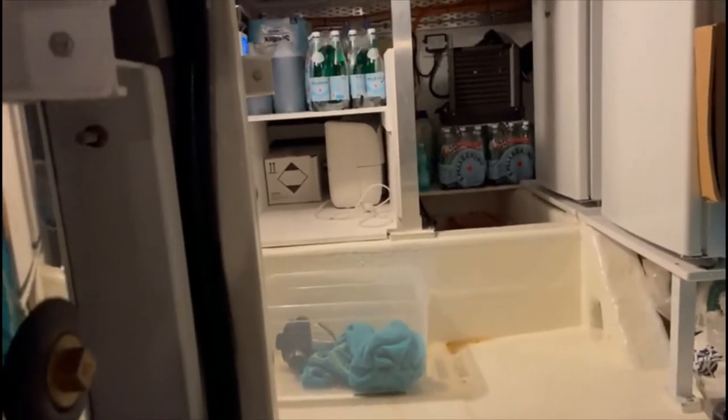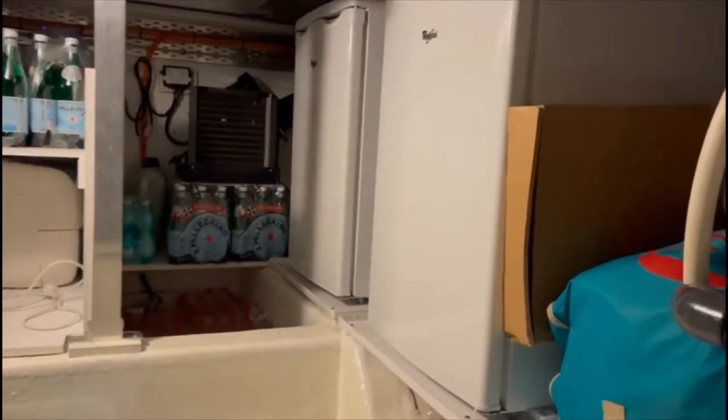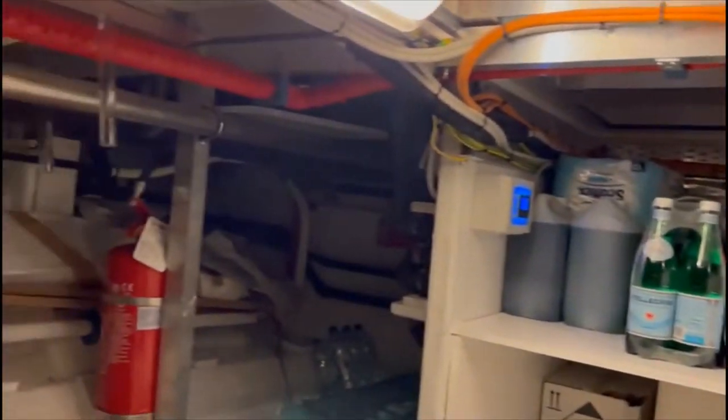They've got an additional two refrigerators in here, plus a lot of dry storage. This is the water heater tanks forward as well. As you can see these spaces are quite deep, so you've got a lot of storage in here.